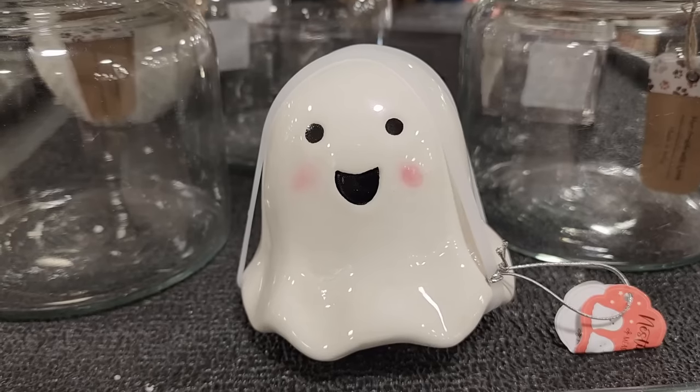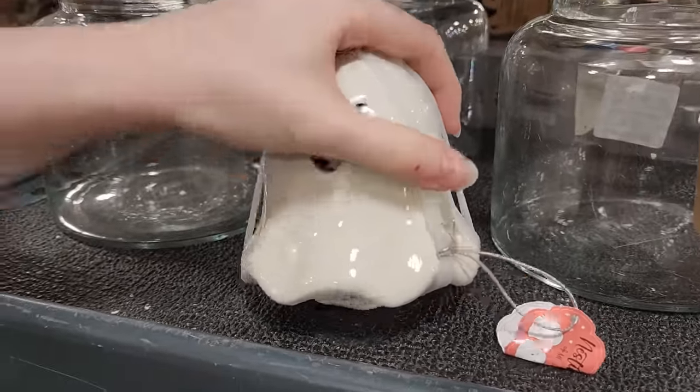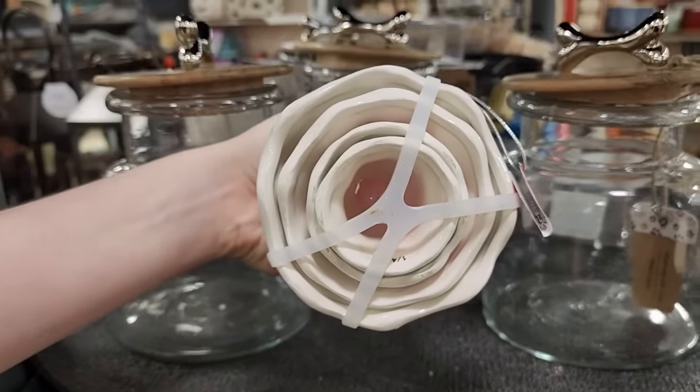Look at these measuring cups for $10 - you know they sit around like this. Look up under there at all of the measuring cups - how cute is that!